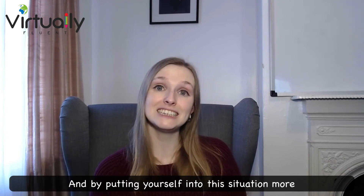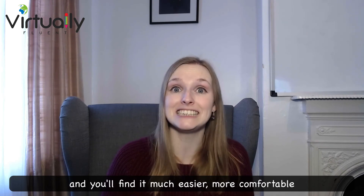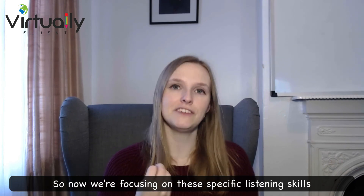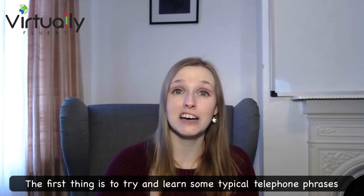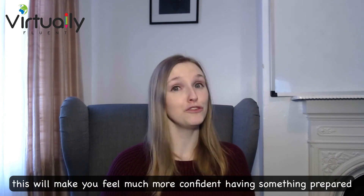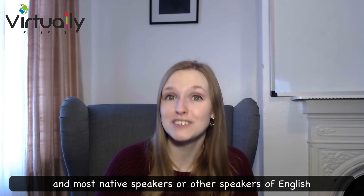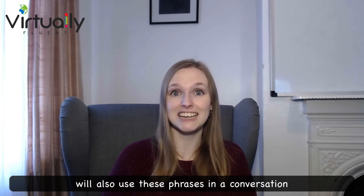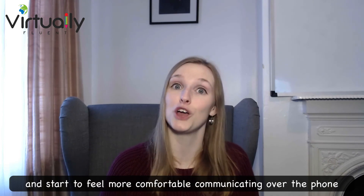By putting yourself into this situation more, you will rely on your listening skills a lot more and find it much easier and more comfortable. Now, focusing on these specific listening skills — the first thing is to try and learn some typical telephone phrases. This will make you feel much more confident having something prepared going into a telephone conversation. Most native speakers or other speakers of English will also use these phrases, and you can automatically pick them out and start to feel more comfortable communicating over the phone.